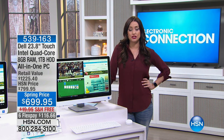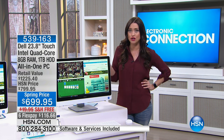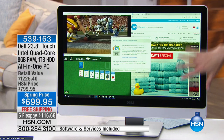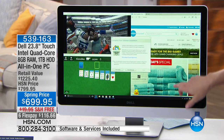HSN and Dell collaborated to create the most amazing all-in-one computer that has the most gorgeous 24-inch high-definition screen. We all kind of fell on the floor when we saw this, because most all-in-ones come with about a 19-inch screen. This is a 24-inch high-definition touchscreen.